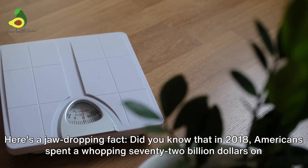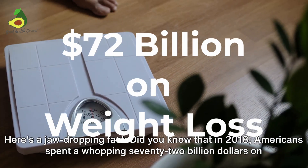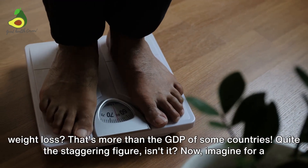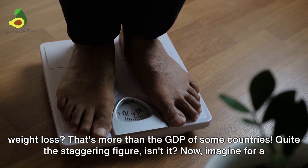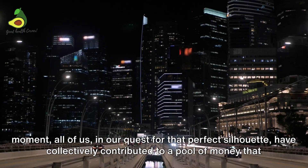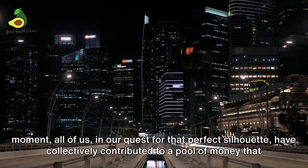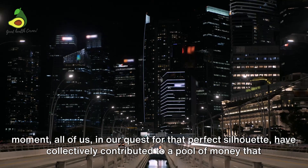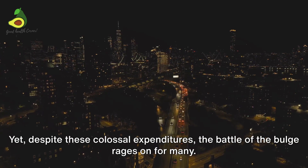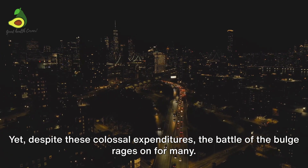Here's a jaw-dropping fact. Did you know that in 2018 Americans spent a whopping $72 billion on weight loss? That's more than the GDP of some countries. Quite the staggering figure, isn't it? Now imagine all of us, in our quest for that perfect silhouette, have collectively contributed to a pool of money that could easily bankroll a small nation. Yet despite these colossal expenditures,